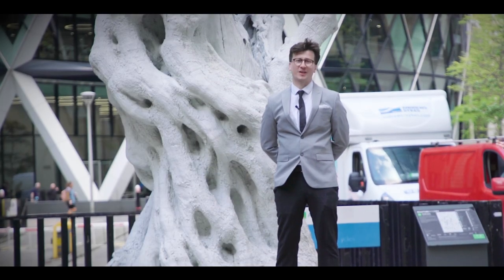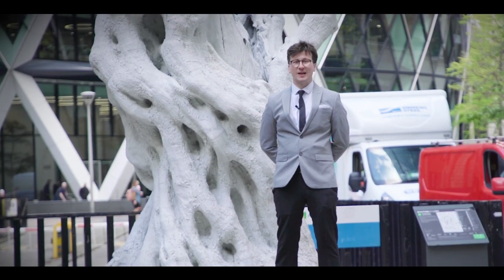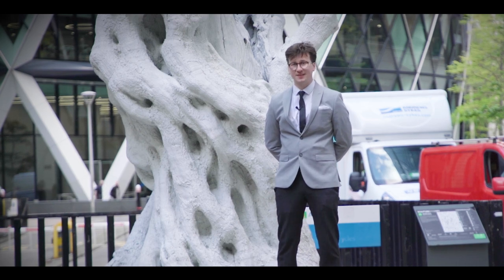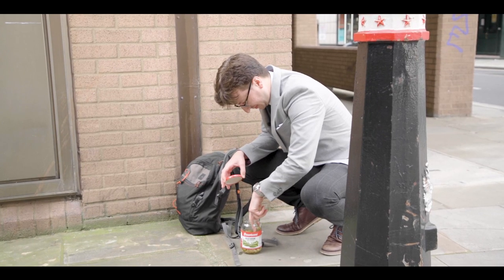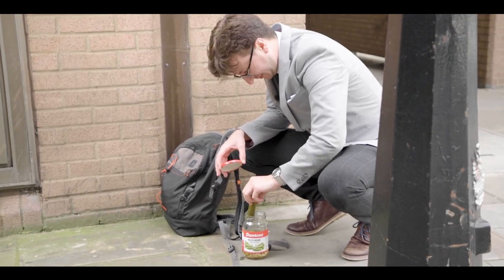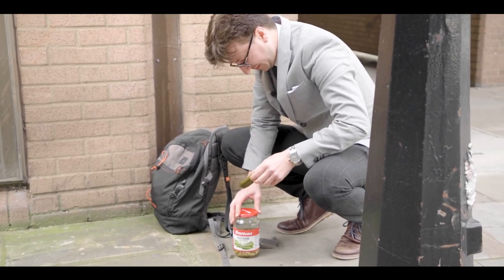The 16th floor of the Gherkin is the largest floor, at 1,816 square metres. In April 2005, a window popped out of the building and fell 28 storeys to the ground, raising questions about the sustainable credentials of the building.